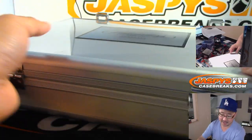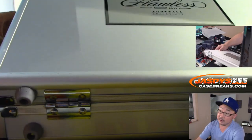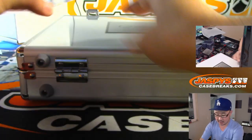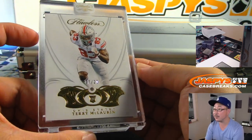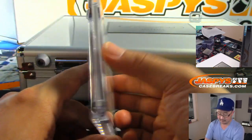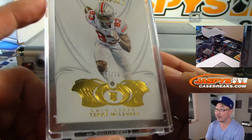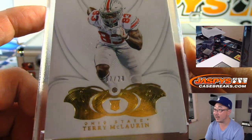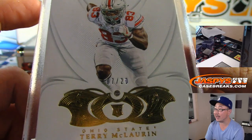On the left side, the encased card is 7 out of 20, Diamond Terry McLaurin, who's looking like he could be a pretty good wide receiver in the NFL early on. Hashtag good for the hobby. There it is, shining bright like a diamond.